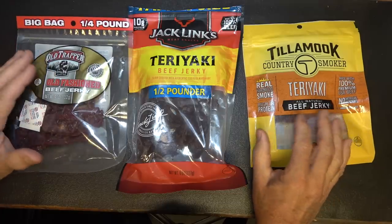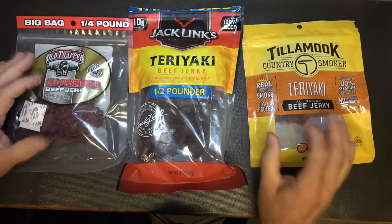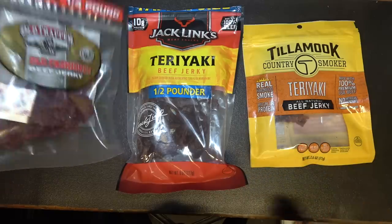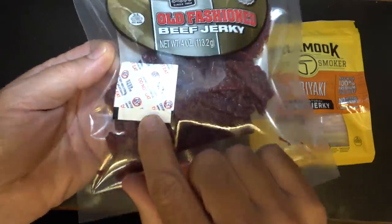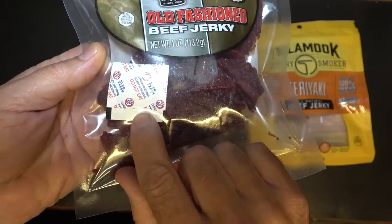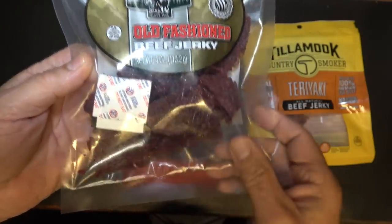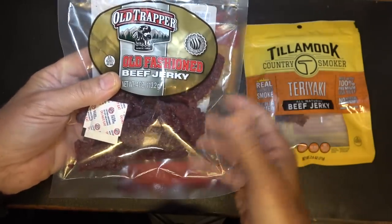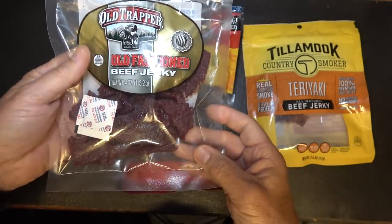But a lot of that has to do with drier jerky. Moisture is one of the problems. Oxygen is another problem. And if you'll notice right here, we have an oxygen absorber or a desiccant bag that's in here to kind of keep the oxygen down. And if you find packages that are vacuum sealed, that's actually going to give you a longer shelf life as well.